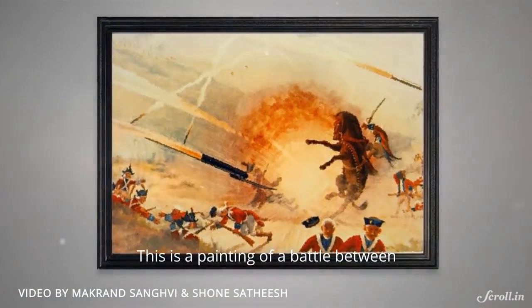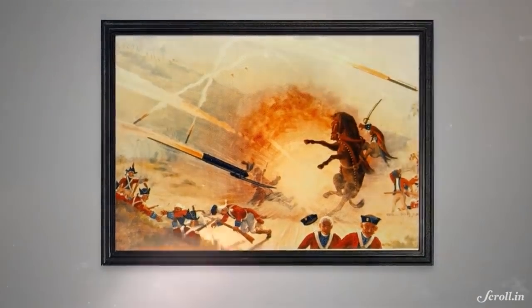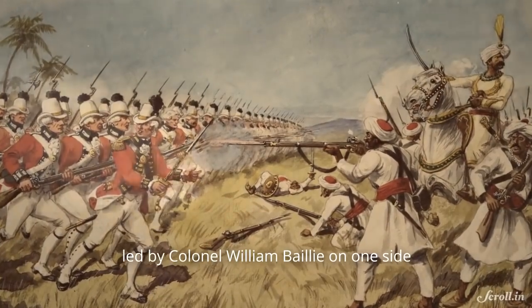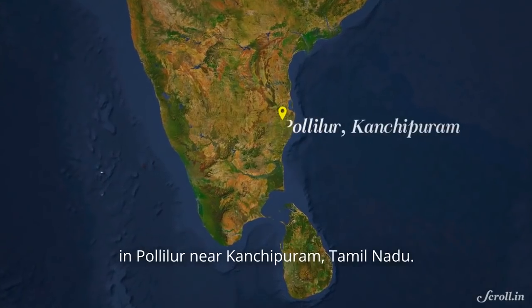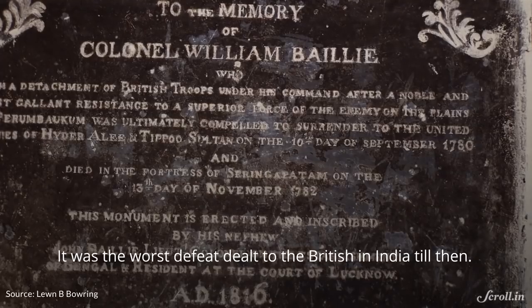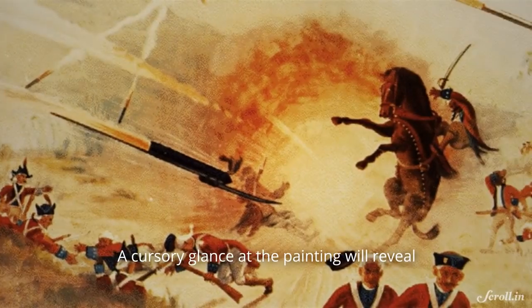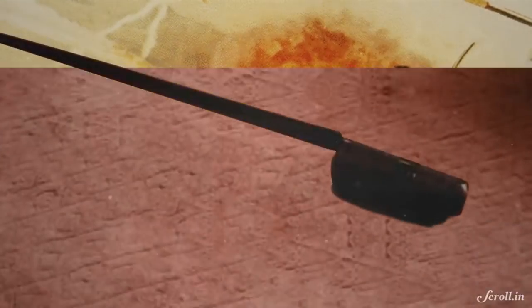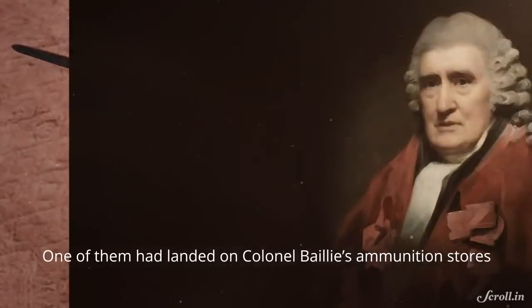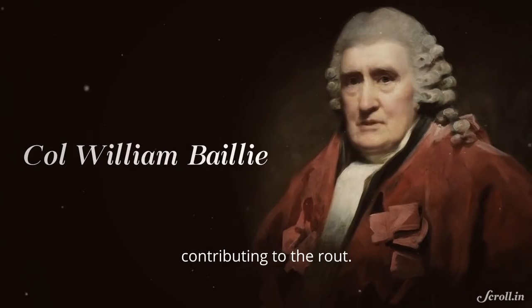This is a painting of a battle between the British East India Company forces and the Kingdom of Mysore, led by Colonel William Bailey on one side and Tipu Sultan on the other, in Pollilur near Kanchipuram, Tamil Nadu. It was the worst defeat dealt to the British in India till then. A cursory glance at the painting will reveal why the British suffered such heavy losses — it was the rockets. One of them had landed in Colonel Bailey's ammunition stores, contributing to the rout.